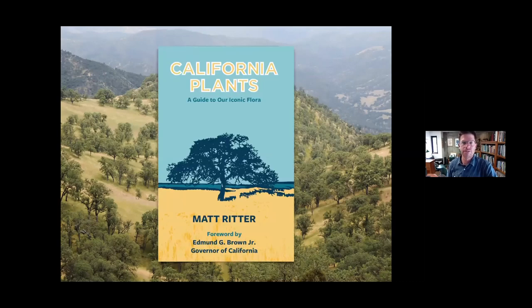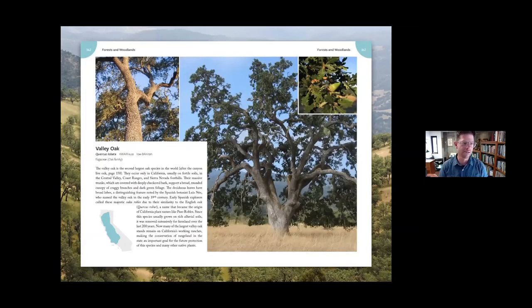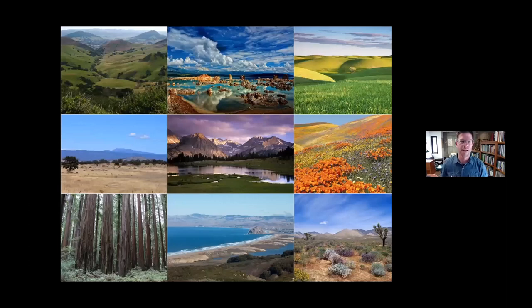I recently tried to tell the stories of California's iconic flora in this book, which came out last year, called California Plants. I tell the story of the valley oak — one of several hundred natural history stories. What I thought I'd do is share some stories of iconic native plants, some of which you already know and love and grow in your gardens. But first, I want to briefly go over in more global terms about the California flora in general, so we can appreciate how diverse and special it is and how important conservation is.